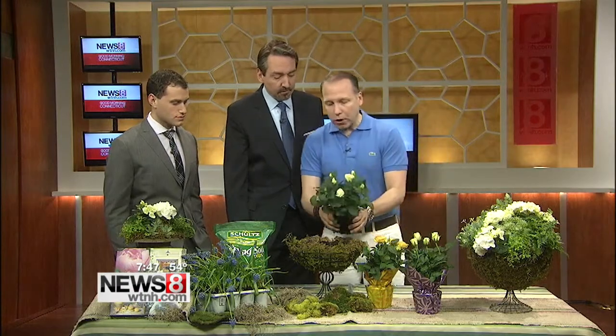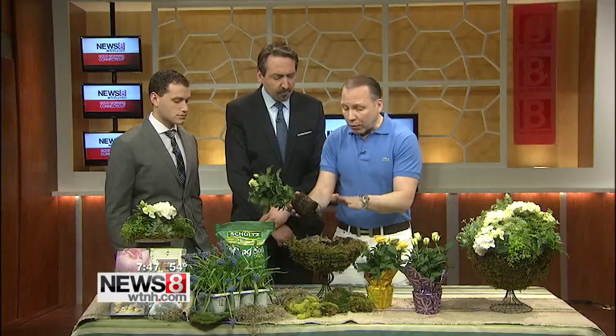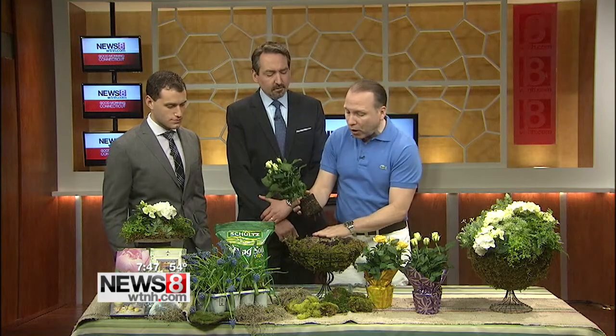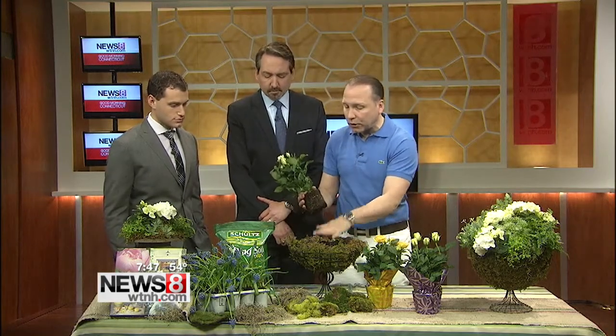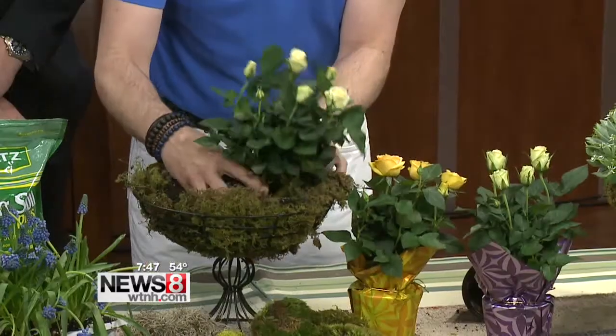Look at these beautiful roses — they're just lovely. What's so great about this is that you can easily transplant them. What I've done here is I've lined with moss first, and then I have some potting soil that I've added inside, and I'm going to build from that and just tuck that in there.